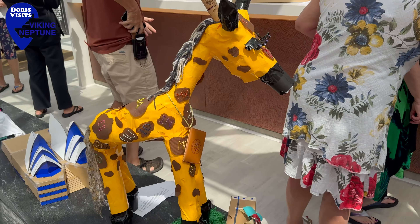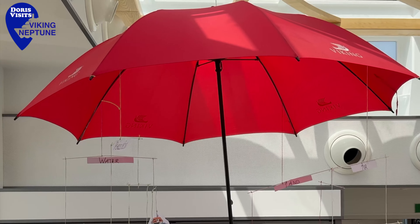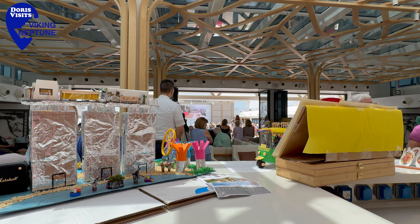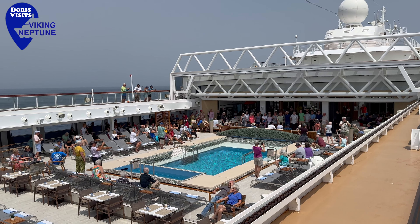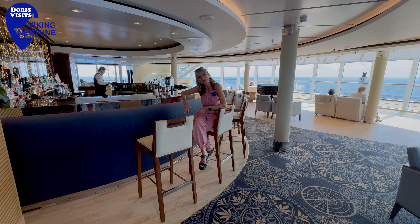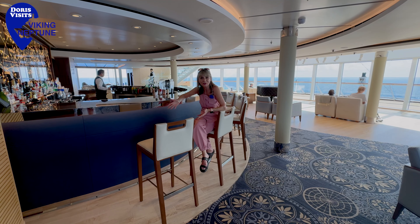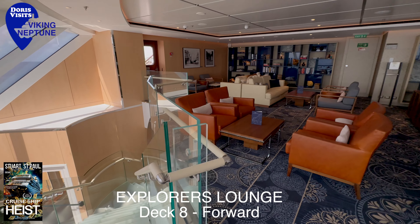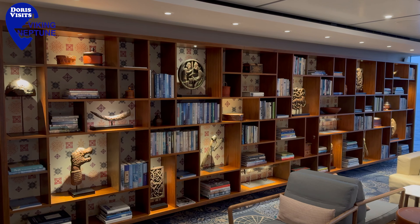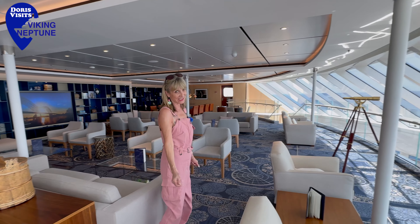Arts and crafts are a very popular pastime on a world cruise and the standard is amazing. This was a competition — these creations were made from materials found around the ship. In the Explorer's Bar you can have late breakfast if you get up late, have lunch, and they also have extra sandwiches at tea time. You've got a wonderful view and you can come back in the evening for a drink. The upper part of the Explorer's Lounge is where they hold the art and craft classes, and there are a variety of books you can read.